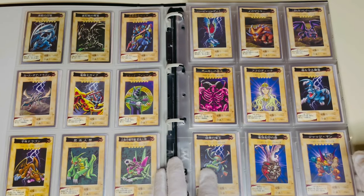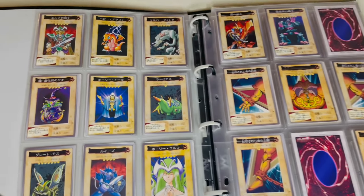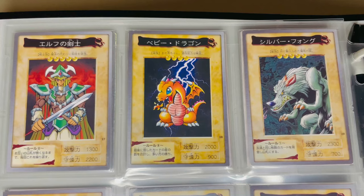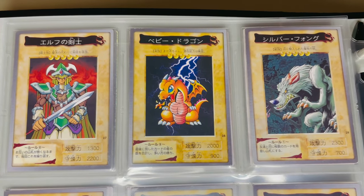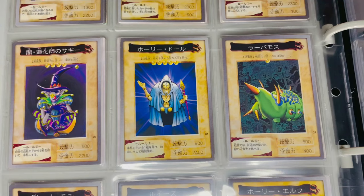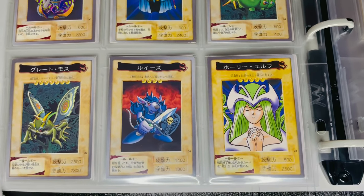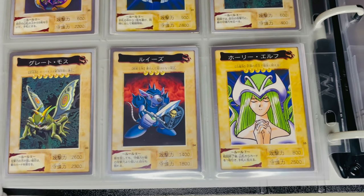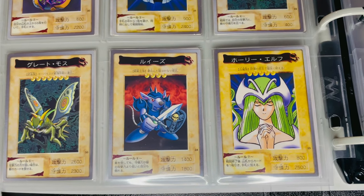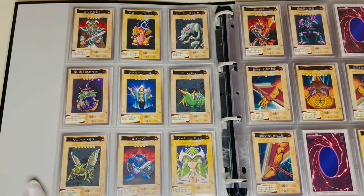Baby Dragon has an attack power of 2000 — he's so strong you can't believe he's a baby. Saggy the Dark Clown's defense power has also been strengthened to 2200. The card stats are completely different between the Bandai and Konami versions. Mystical Elf also has green hair — it seems the producer of the Bandai version of the card really likes green hair.